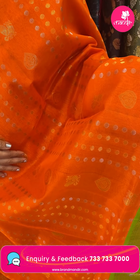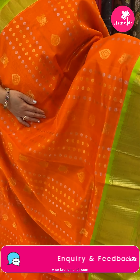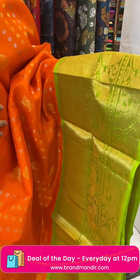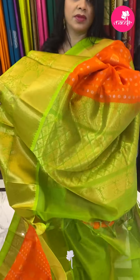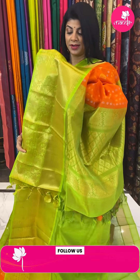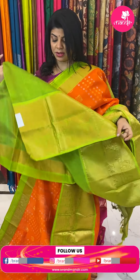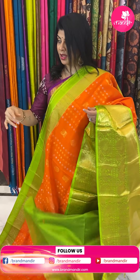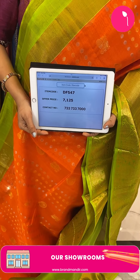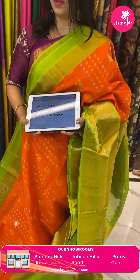Next saree — orange and parrot green. Gold and silver zari with dollar butas, peacocks and drop shape florals in lines. Border contrast with diamond brocade, peacocks, leaves and vines. Pallu contrast with leaf brocade along with the borders. Blouse contrast plain with border. Pricing: 7,125. Code is DF547. Take a screenshot and WhatsApp us on 7337337000.